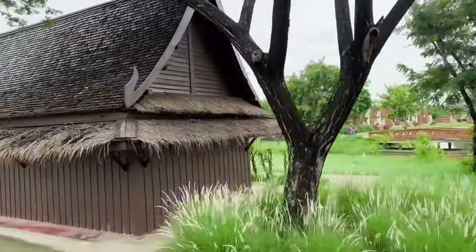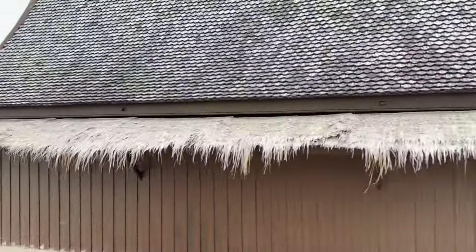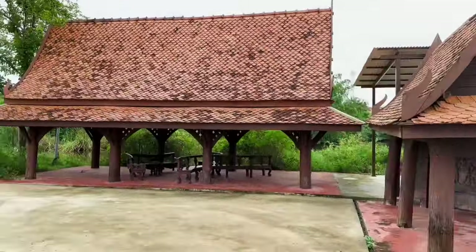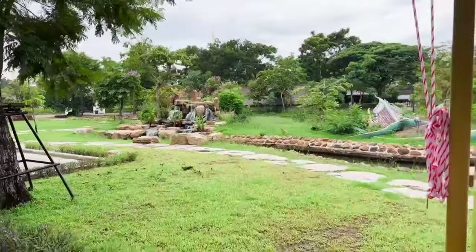Unfortunately, there was a place we wanted to go that is not included in the tram stop — the Sumeru Mountain. So in order to go there, we alighted at the third stop and walked towards Sumeru Mountain by ourselves.